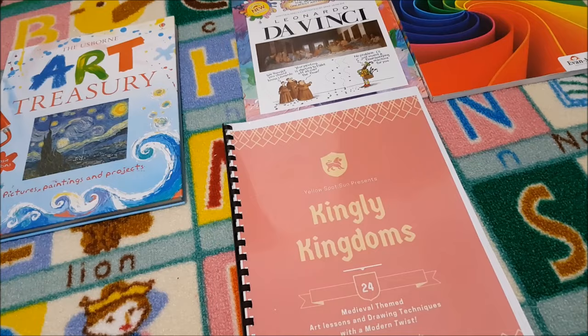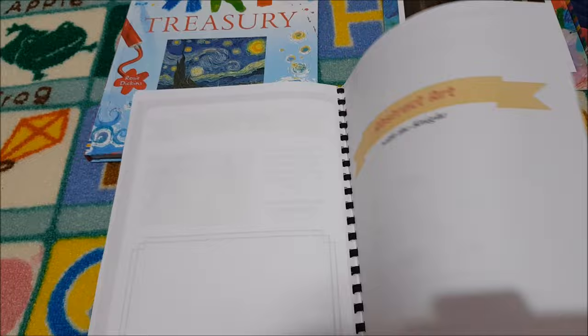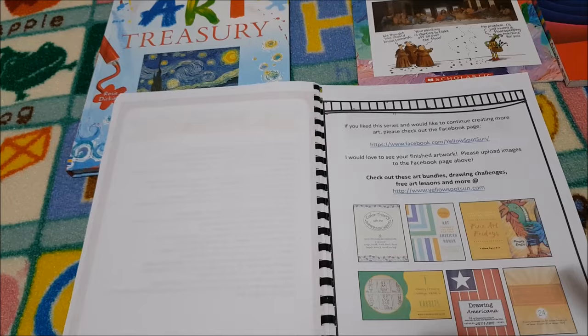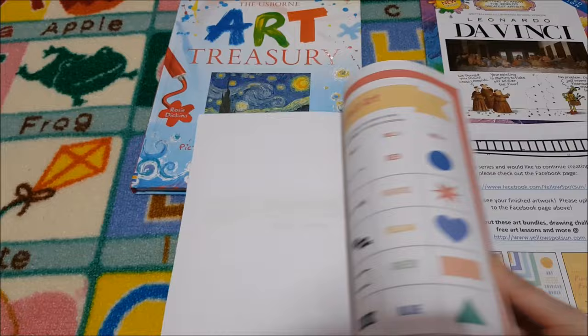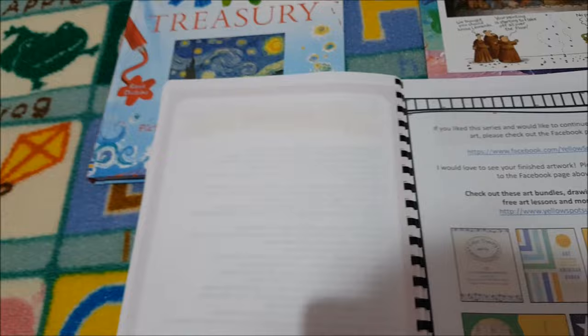For art we are doing Yellowspot Presents Kingly Kingdoms — it's medieval themed, which obviously goes perfectly with us doing Story of the World Volume 2. Marissa, the author of Kingly Kingdoms, actually sent me this curriculum at a discounted price for review — I've got that video linked below. It's video-based and then you get your notebook as well. She also has The Color Theory with the Impressionists, which I'm going to add throughout the year at some point too.